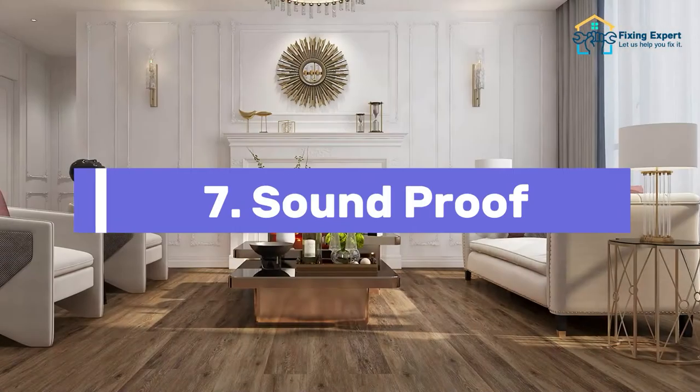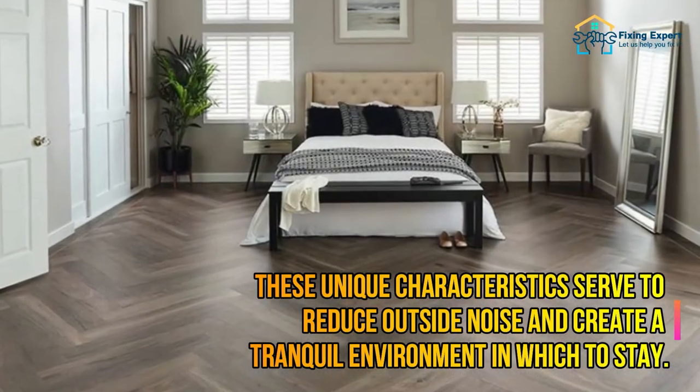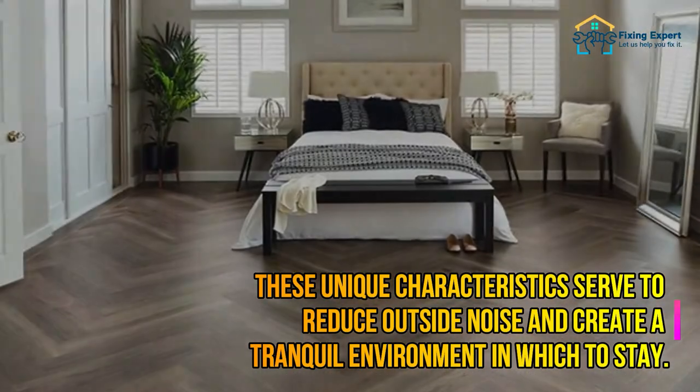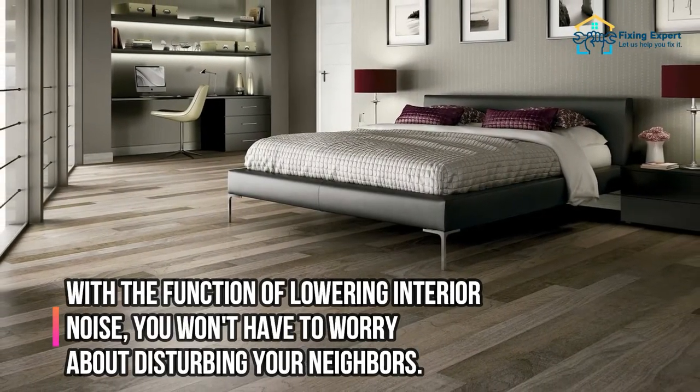7. Soundproof. These unique characteristics serve to reduce outside noise and create a tranquil environment in which to stay. With the function of lowering interior noise, you won't have to worry about disturbing your neighbors.